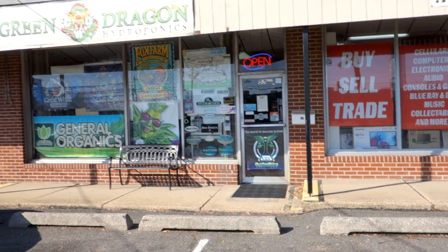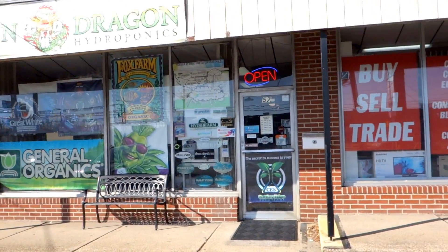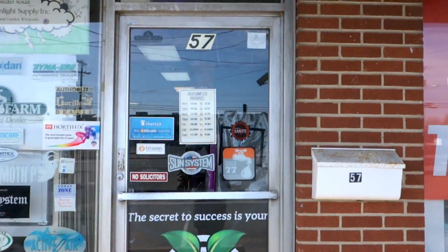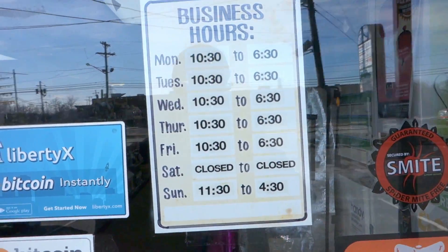We're here at 57 Cressa Boulevard in Gloucester City. We're open Monday through Friday, closed Saturdays and then open Sunday 11:30 to 4:30.